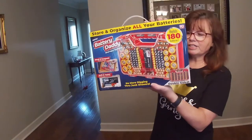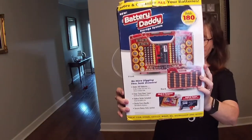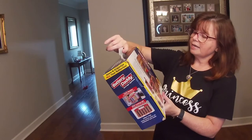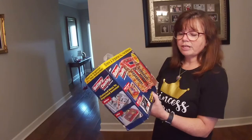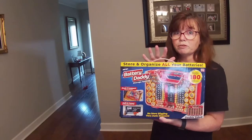All right, I'm going to jump right into it because I got a ton of stuff. First off, I picked up Battery Daddy. It's like a caddy for all your batteries, and it also has a battery tester. It is brand new, sealed in the package, and we paid only $1.99 for this at Goodwill. I figure I can sell this probably right around the $20 to $25 mark.